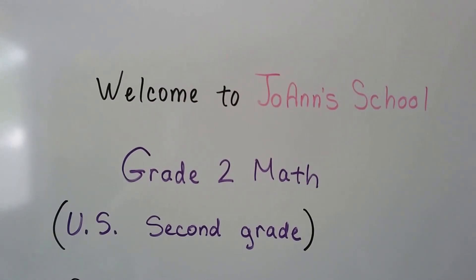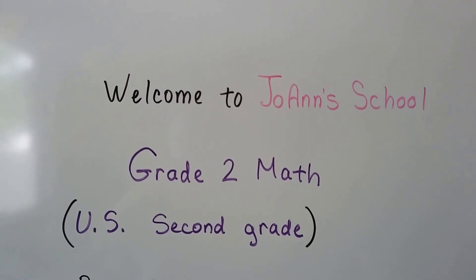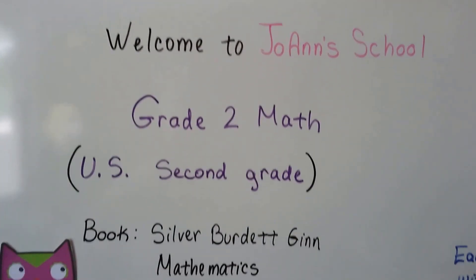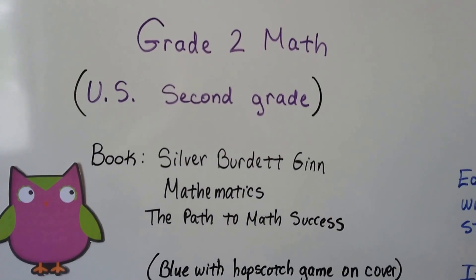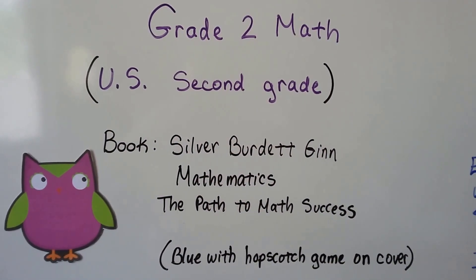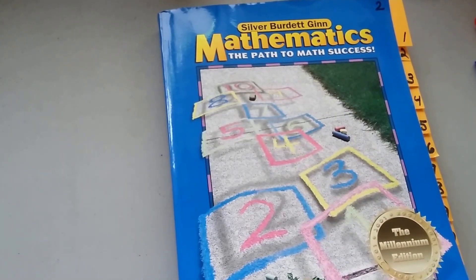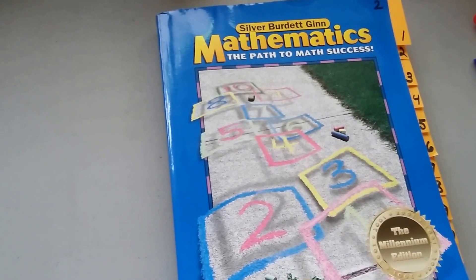Welcome to Joanne School's Grade 2 Math. This is a U.S. second grade playlist. The book I'm using is Silver Burdette and Gin Mathematics, The Path to Math Success. It's blue with a hopscotch game on the cover — this is it here, you can see, with the hopscotch game on the cover.